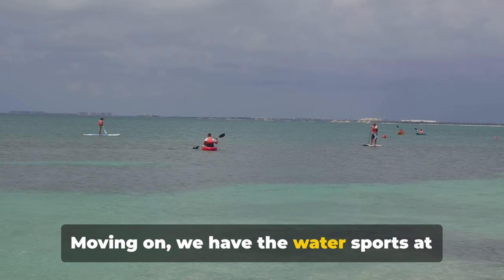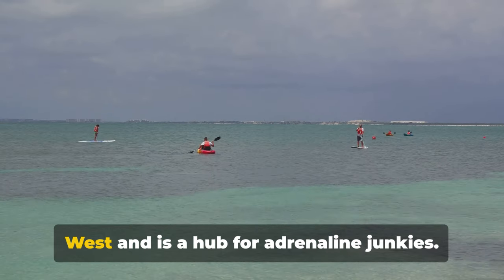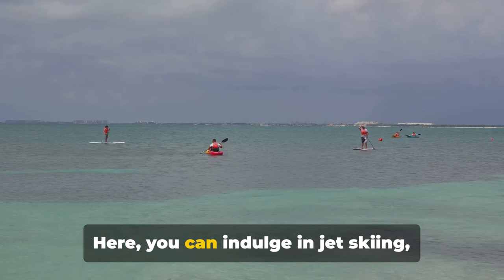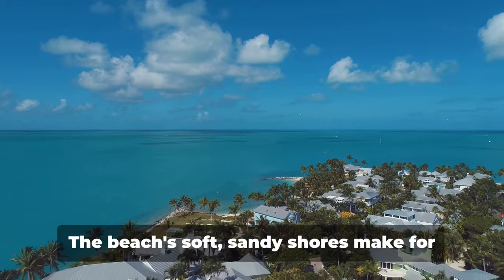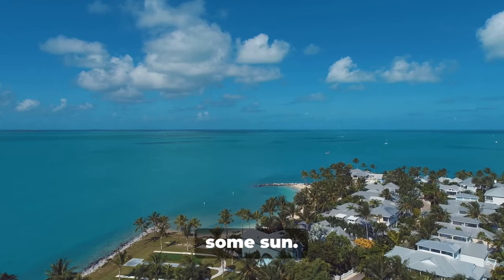Moving on, we have the water sports at Smathers Beach. This is the largest public beach in Key West and is a hub for adrenaline junkies. Here you can indulge in jet skiing, parasailing, or even paddleboarding. And if you're not much of an adrenaline junkie, don't worry — the beach's soft sandy shores make for an excellent place to relax and soak up some sun.